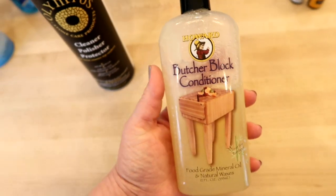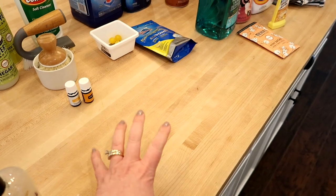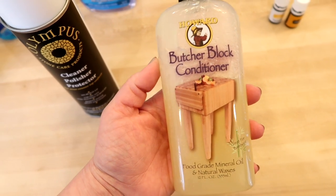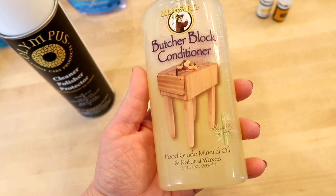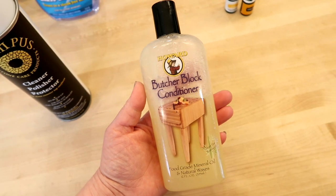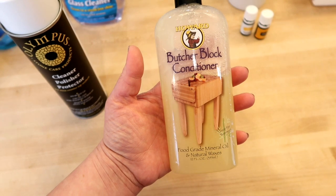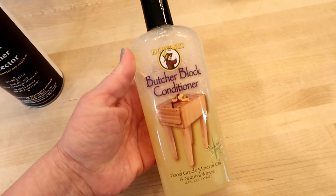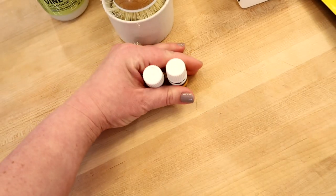This is the butcher block conditioner we use for our butcher block island. Every couple of months you do have to condition it, and this is the kind we use. It's available on Amazon. It's made of food-grade mineral oil and natural waxes. What we do is clean the butcher block really well, then use an old rag to rub this into the surface along with the grain — it really does a good job conditioning the butcher block.